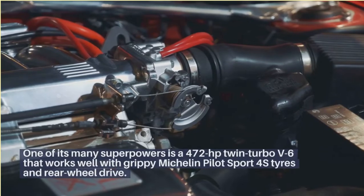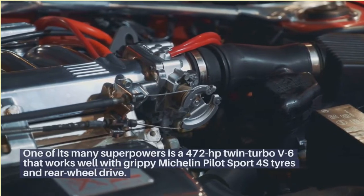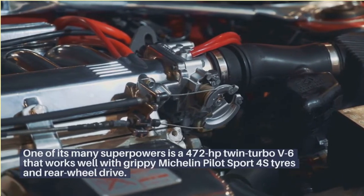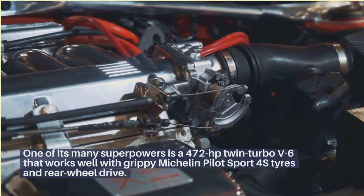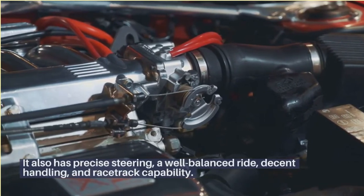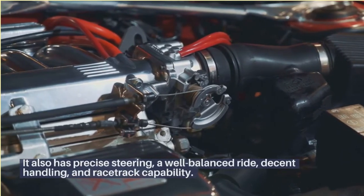One of its many superpowers is a 472-horsepower twin-turbo V6 that works well with grippy Michelin Pilot Sport 4S tires and rear-wheel drive. It also has precise steering, a well-balanced ride, decent handling, and racetrack capability.